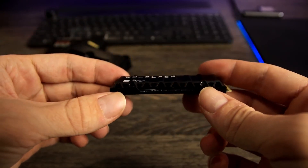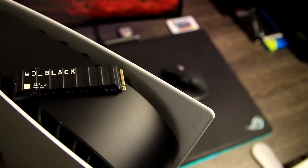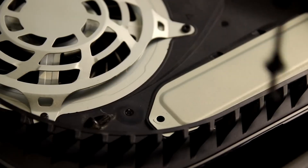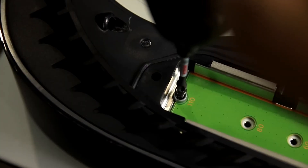Compatibility with fourth-generation NVMe technology optimizes the PS5's capabilities, making it the ideal choice for discerning gamers. The pre-installed heatsink effectively dissipates heat during extended gaming sessions.